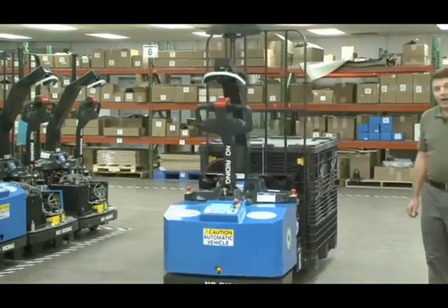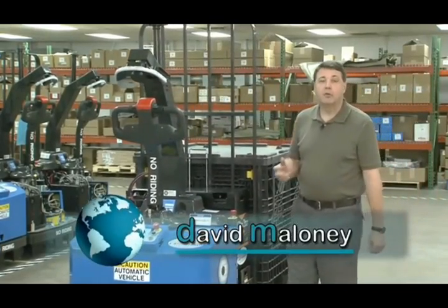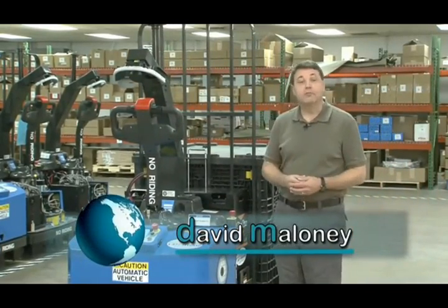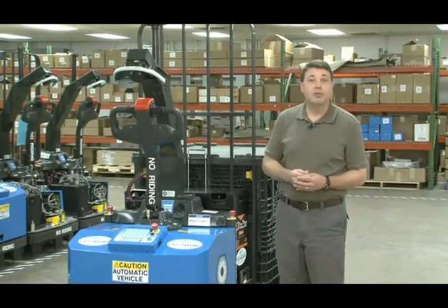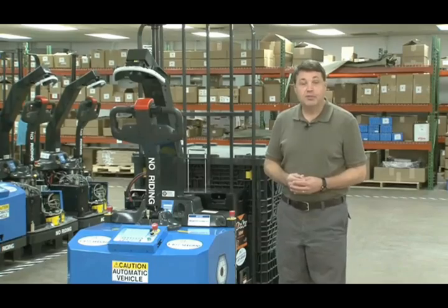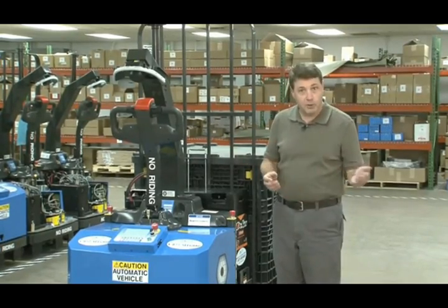Welcome back to MOVE-IT. I'm at Seagrid Corporation in Pittsburgh, Pennsylvania. This is a company that grew out of the robotic laboratories of Carnegie Mellon University, also here in Pittsburgh. They're the folks that bring you things like Mars rovers. But instead of exploring places like Mars, these robotic industrial trucks explore warehouses.